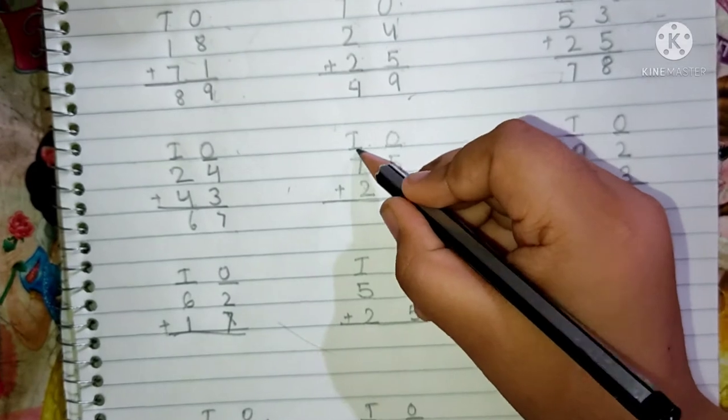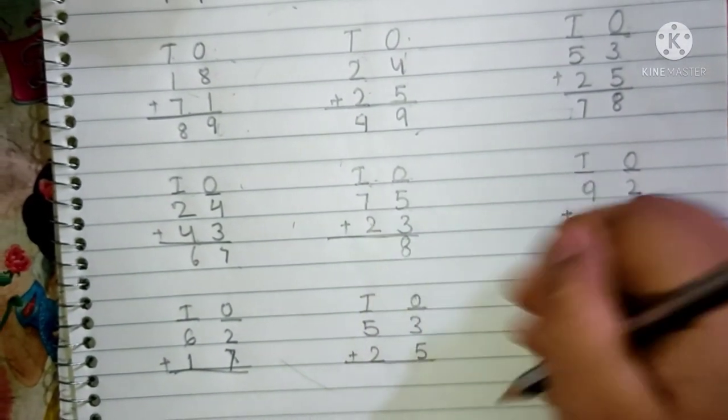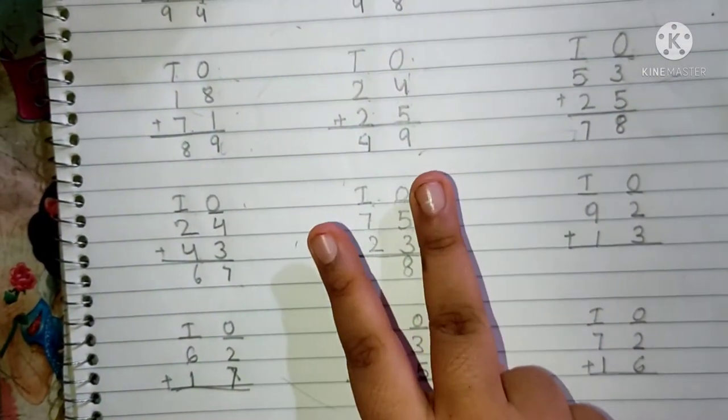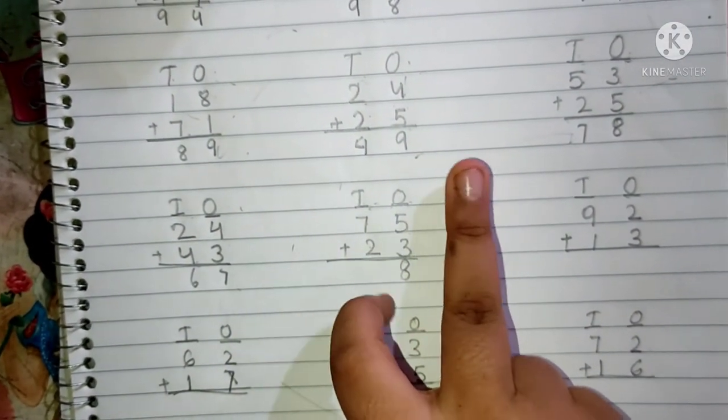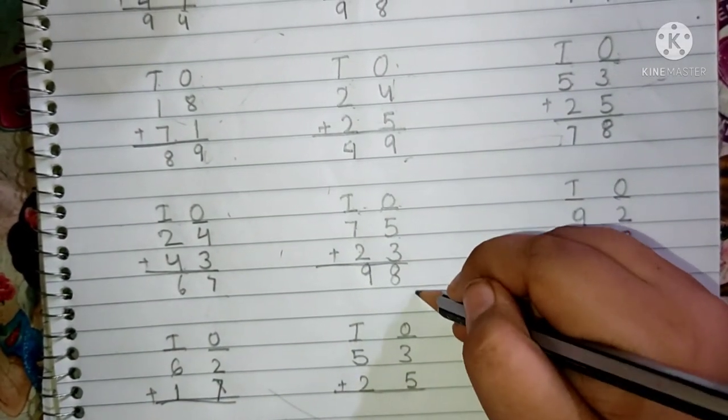7 and 2 are present in the 10's place. We have to add now the 10's place digit. Keep 7 in your mind and 2 fingers up. After 7: 8 and 9. We have to write here 9. The answer will be 98.